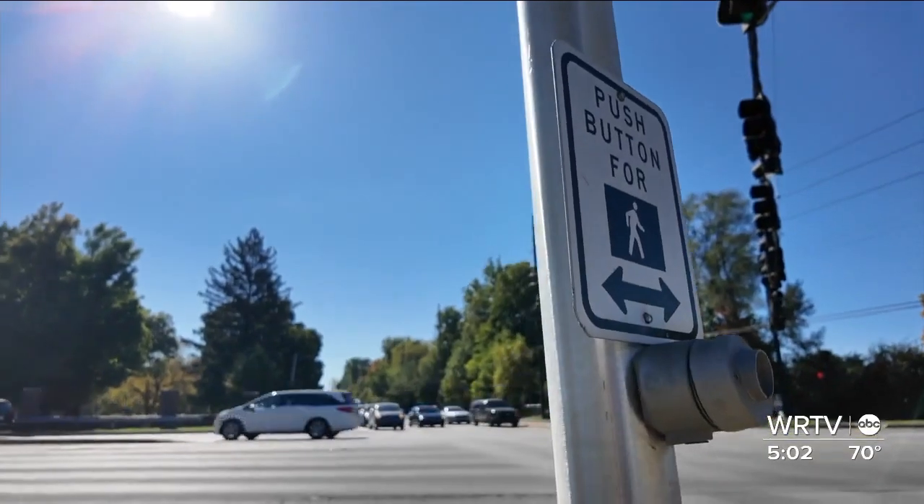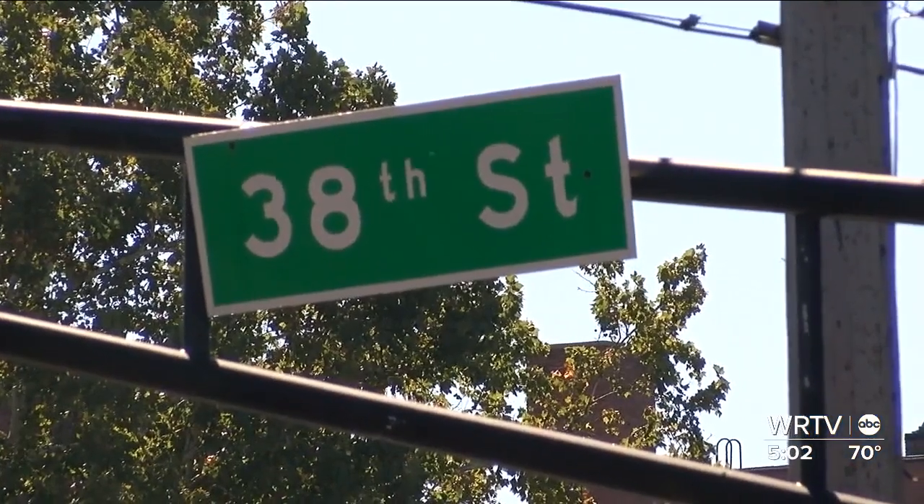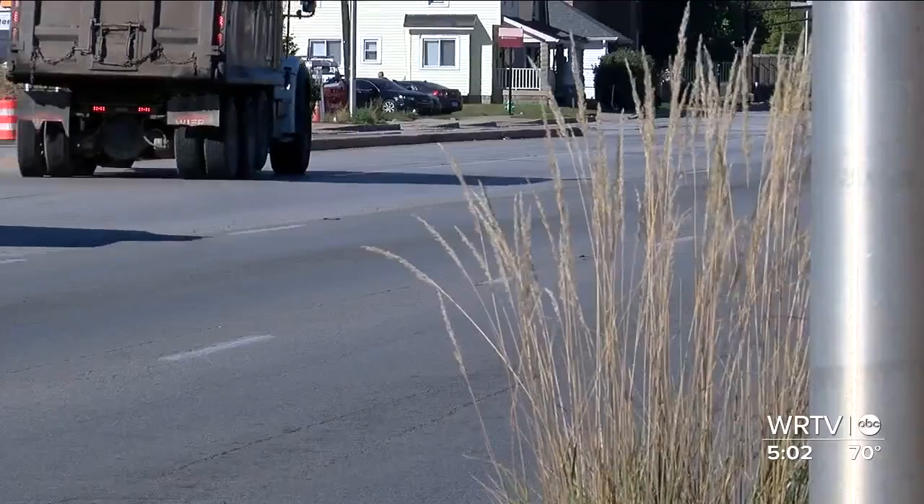Councilor John Barth represents part of the area, and his constituents have been asking for this study for years. The speeding and the reckless driving along 38th Street is putting them at risk, making their lives harder — especially folks who want to cross south of 38th Street to get to Tarkington Park and any other business node north of there. It just makes it very dangerous for them, especially if they're on foot.